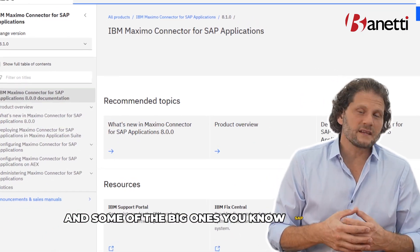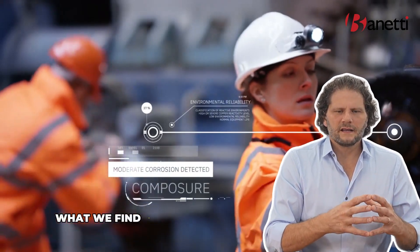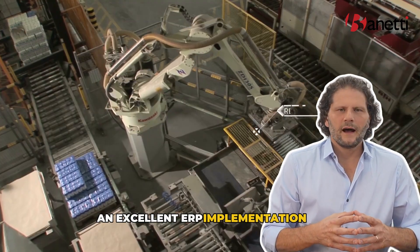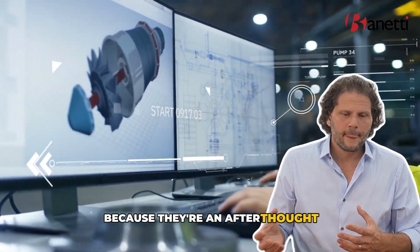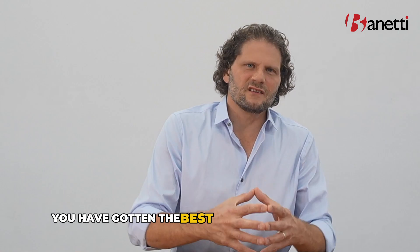Some of the big ERPs — SAP has PM, Oracle has an EAM module. When we connect asset management functionality to the ERP, what we find is that the CFO drives the decisions based upon what the ERP needs to do for them. The result is often an excellent ERP implementation that went over budget, leaving the maintenance and operational asset management side suffering as an afterthought. Keeping these two systems distinctly separate with an integration — and Maximo comes with out-of-box integrations for systems like SAP and Oracle — means you get the best of breed in both worlds.